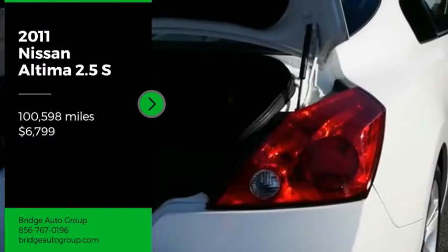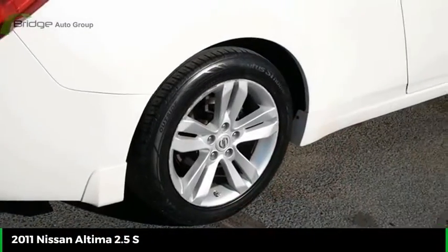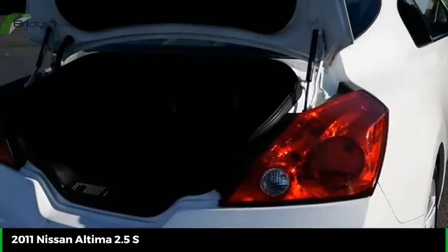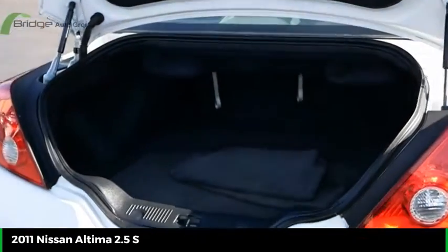We are pleased to show you the 2011 Altima. The Nissan Altima offers advanced features to make life easier, including push-button ignition, which comes standard.